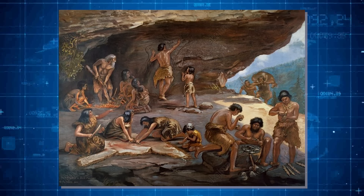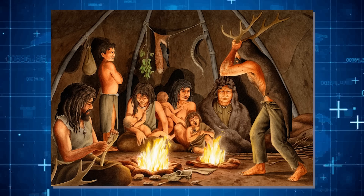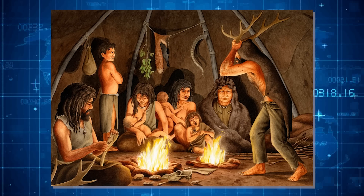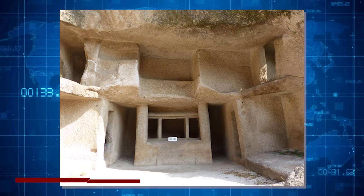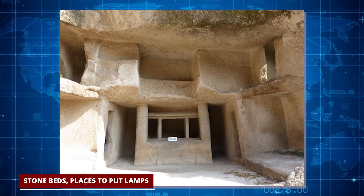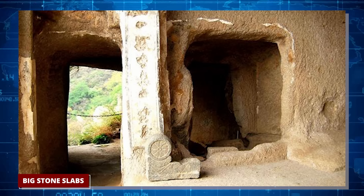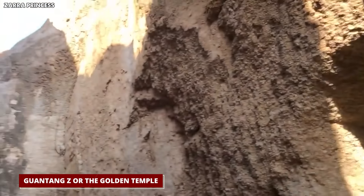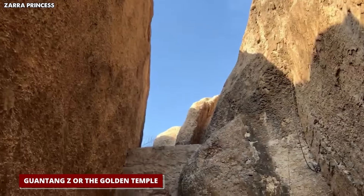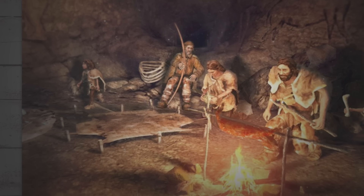The caves were used for all kinds of things — from big community meetings, places for the leaders to stay, to spots for religious ceremonies, and even storage rooms. Inside, you'd find stone beds, places to put lamps, compartments to store things, and big stone slabs. The fanciest cave, called the Guantang Zi, or the Golden Temple, might have been where everyone gathered together for important events or prayers.